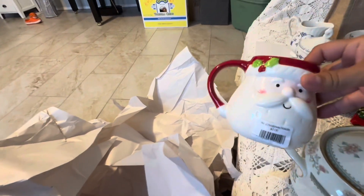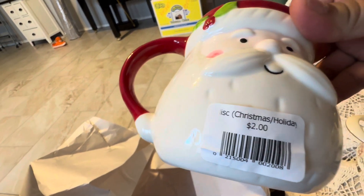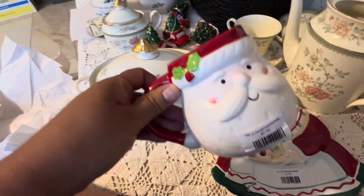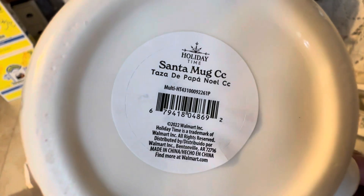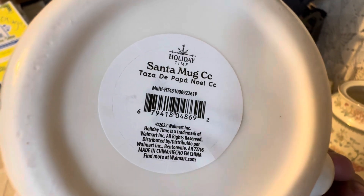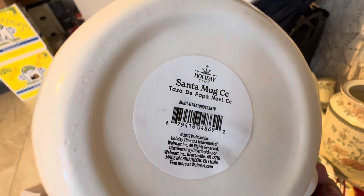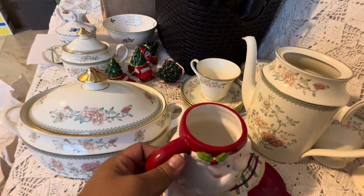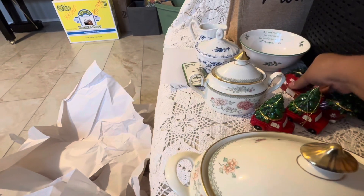The last thing I got was this mug. I wish they would have had more but they only had this one — it was two dollars. It is pretty heavy, heavier than most mugs. It says 'Holiday Time' and in Spanish 'Taza de Papa Noel,' which means the mug of Santa Claus. It's really cute, and I thought two dollars was a great deal. I just wish they would have had at least three more.